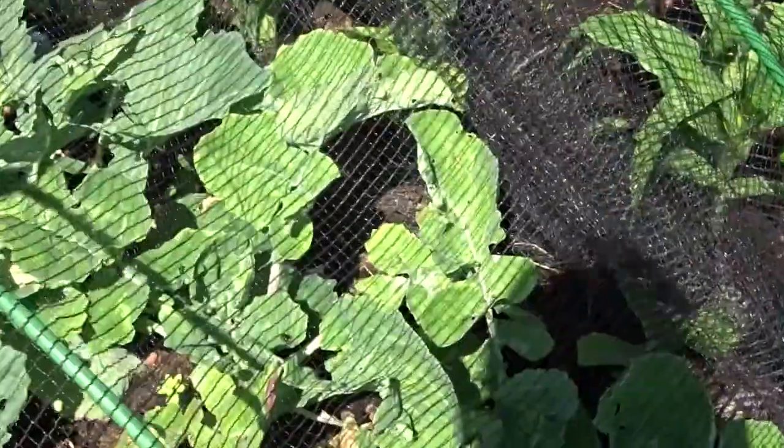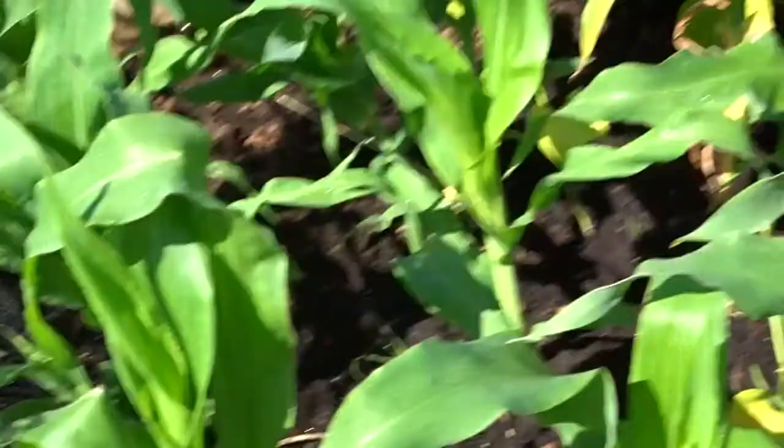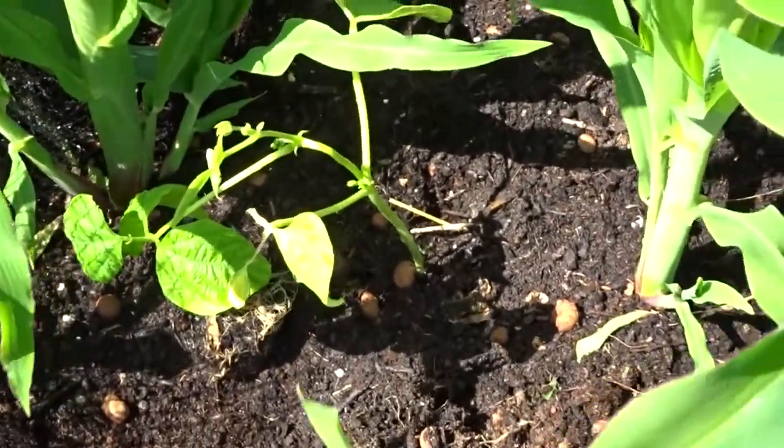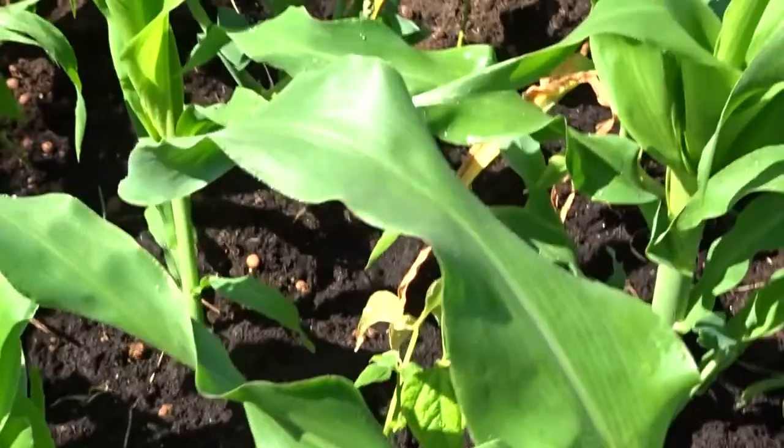More brassicas in there, kohlrabi, swede. Corn - I've moved this little net back a bit so the corn can grow. And if you can see in there, I've interplanted them with some dwarf beans, The Prince. Bit of the old Three Sisters, but only two of them.